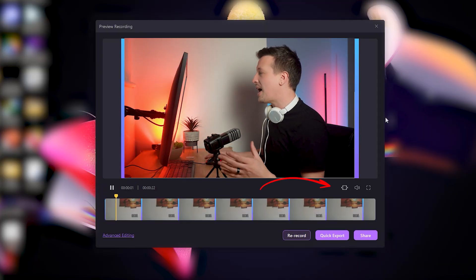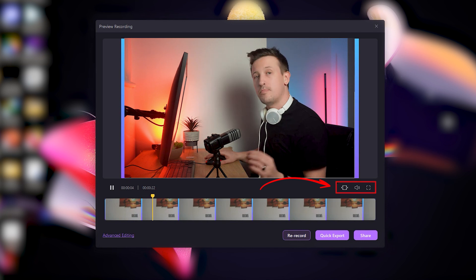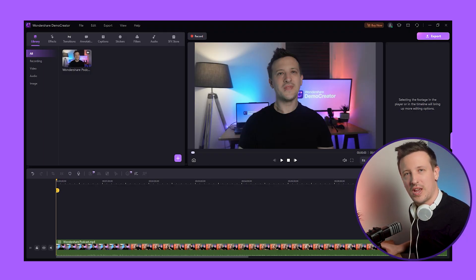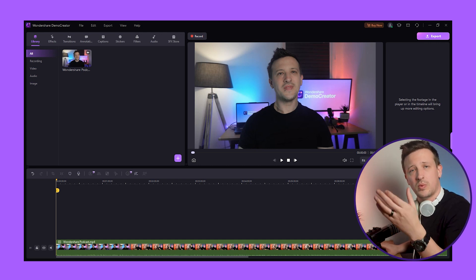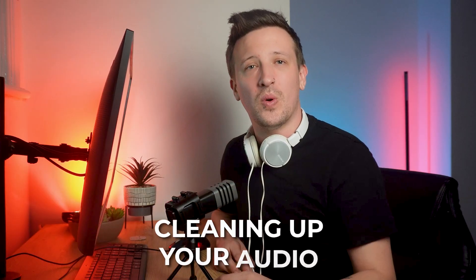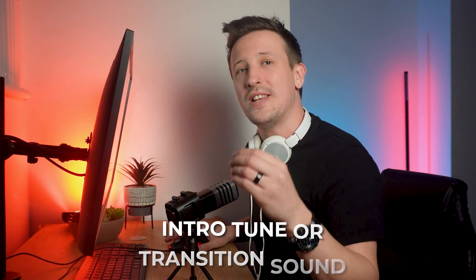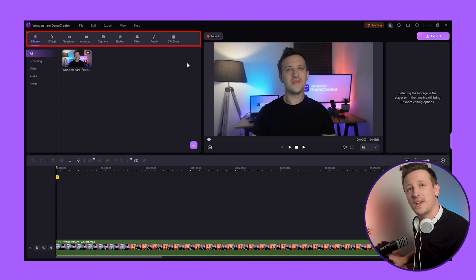When you end your recording, you'll be presented with a preview. Click here to check the preview and trim unnecessary parts of the video. For more editing options, click on the advanced editing button to be directed to the video editor of Demo Creator — your file will already be there. First, review your recording and remove any parts that don't add value, such as long pauses, mistakes, or off-topic segments. The video editor also allows you to stitch together different segments and add audio effects. Consider music or sound effects to enhance the listening experience — a well-chosen intro tune or transition sounds can make your podcast more professional and enjoyable. You can use all of these effects from the toolbar.